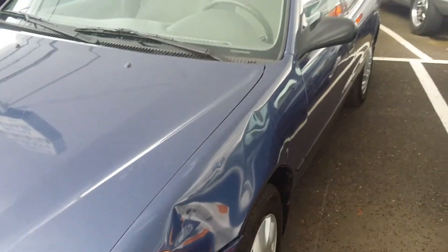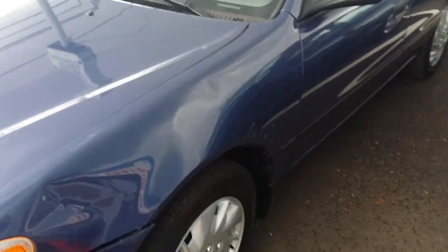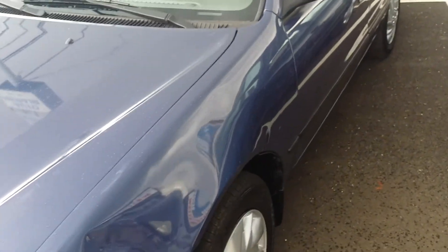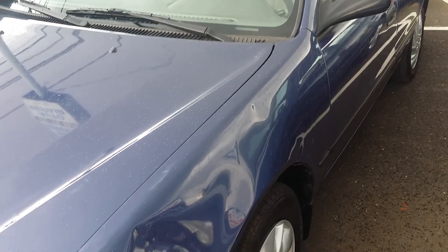Feel free to hit the like button if you like it, and I'll come back and show you the after. Oh my gosh, it looks like there's even a big old knocker up on the top edge there — see that one. Just gonna straighten that whole fender out, call it a quick little job. PDR signing out, peace.